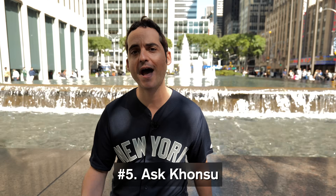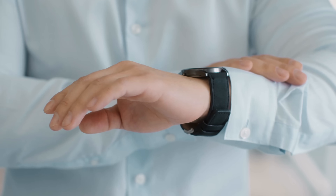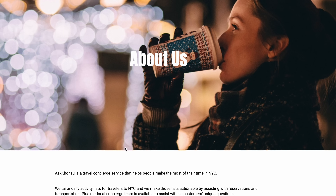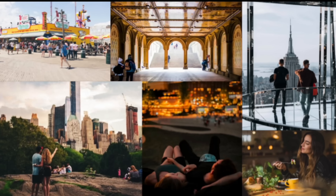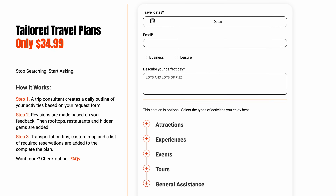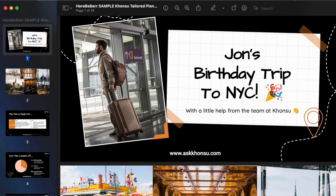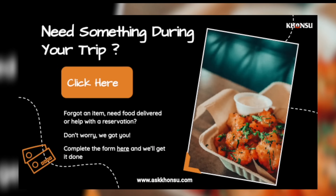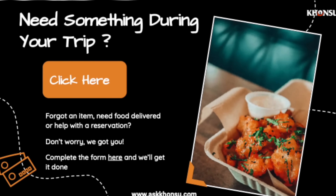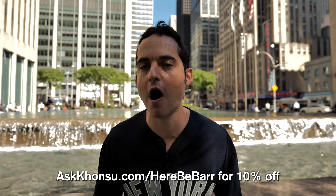Itinerary planning takes time and a lot of you ask me for recommendations. The partner for today's video I consider a New York City secret because they take that stress away. AskKhonsu - askkhonsu.com - is a team of NY-based trip consultants who tailor travel plans. Working with them is easy: complete a short form, describe your perfect day, and a dedicated trip consultant gets assigned to build your ideal itinerary. They're even available while you're in the city for food delivery or reservations. Visit askkhonsu.com/herebebarr for 10% off.